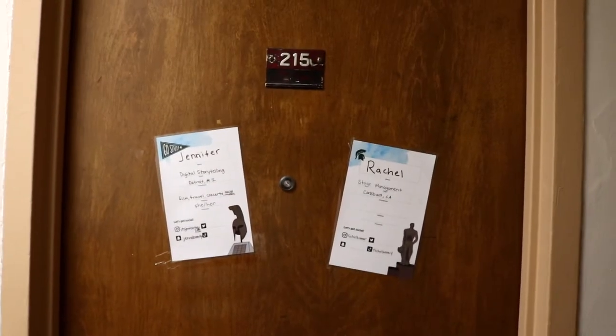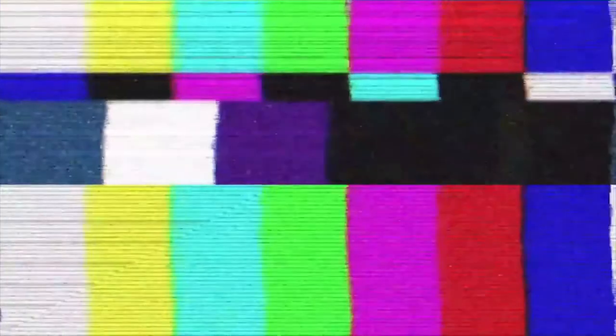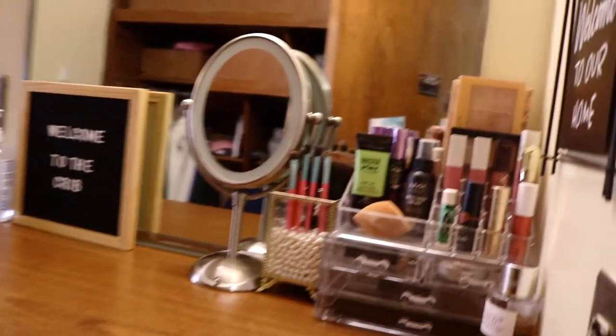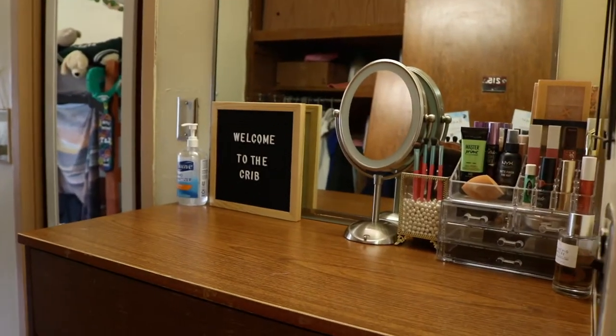Welcome to my crib! So we're currently outside my door — someone definitely just saw that — and we're going to enter now.